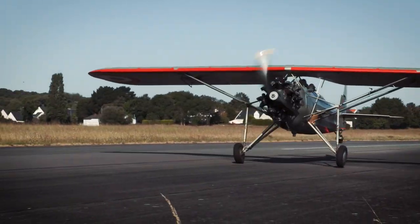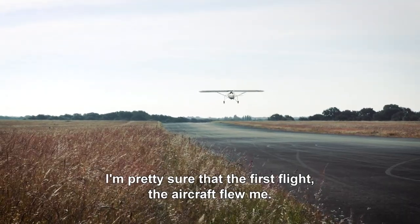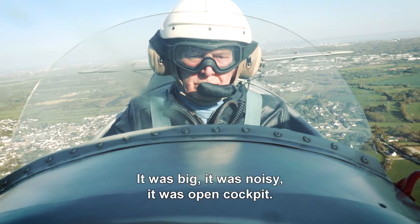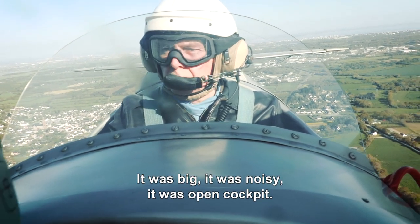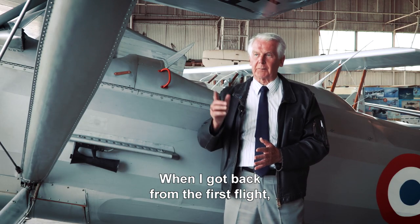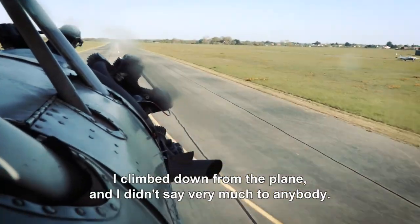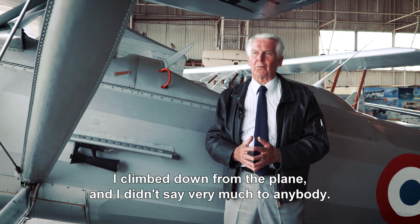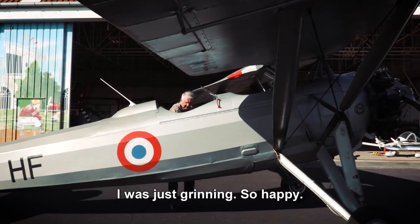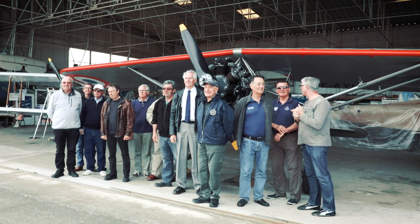The first flight — I'm pretty sure that the aircraft flew me. It was big, it was noisy, it was open cockpit. A lot of sensations coming at me. When I got back from the first flight, I climbed down from the plane and I didn't say very much to anybody. I was just grinning, so happy — happy that it had finally come together. Thanks very much.